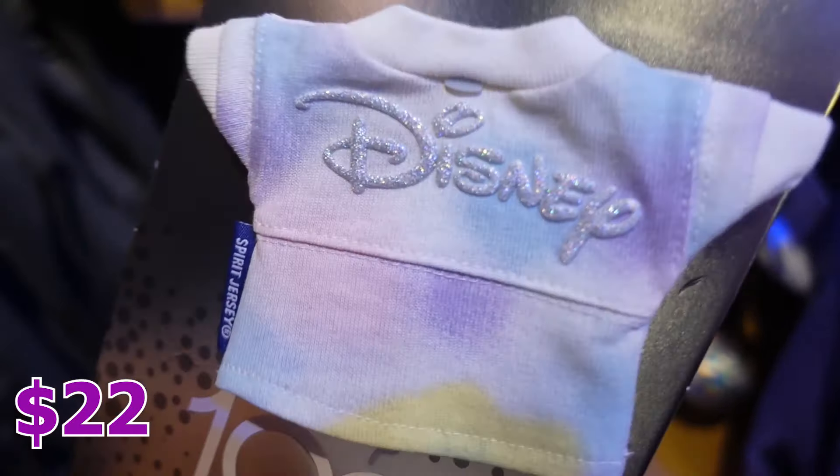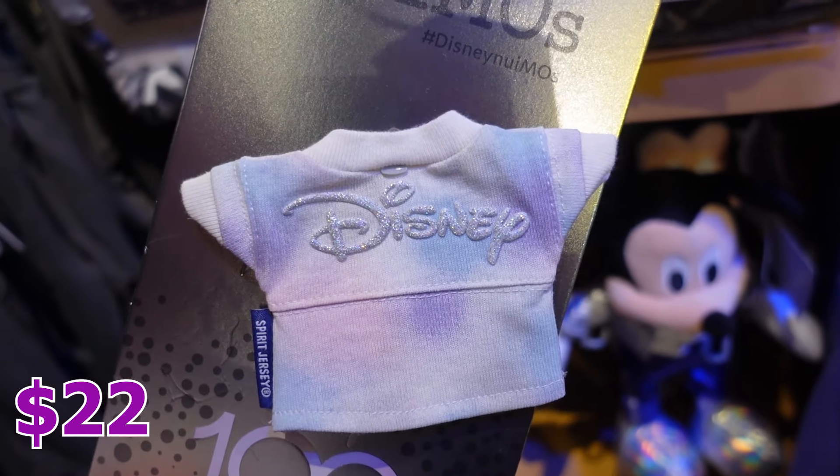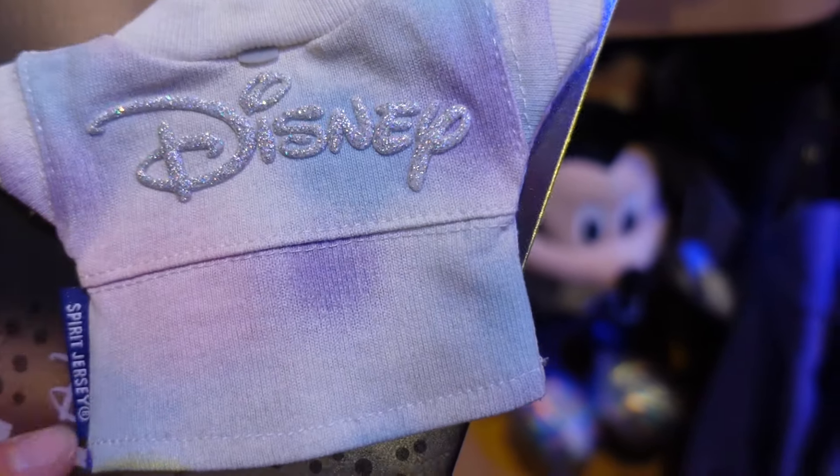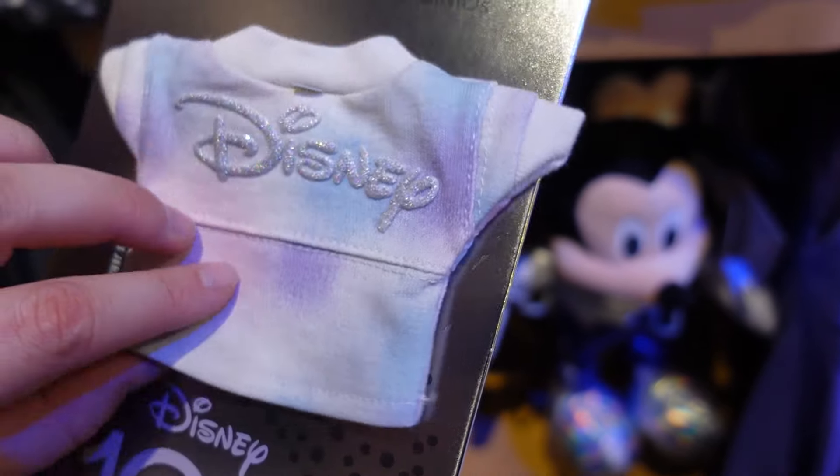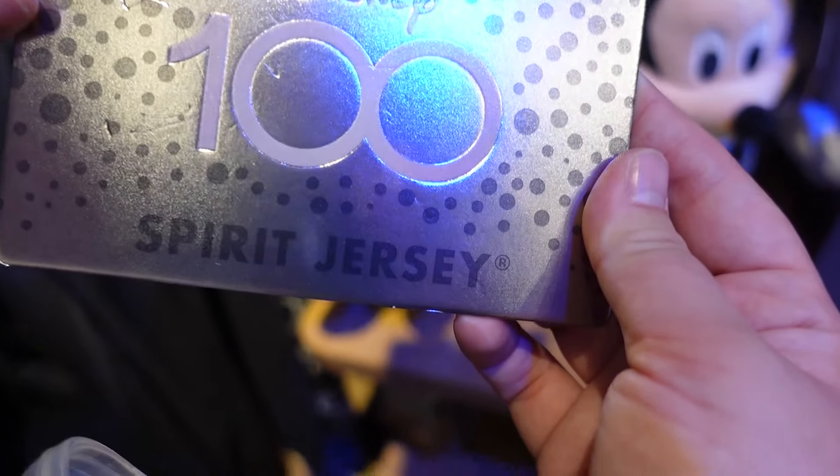If you have a new Emu toy, you can put the matching sweatshirt on your little plushie and be cute. Look how cute this is — I like it because it's kind of like a tie-dye with sparkles. Looks really fancy for the 100th anniversary.